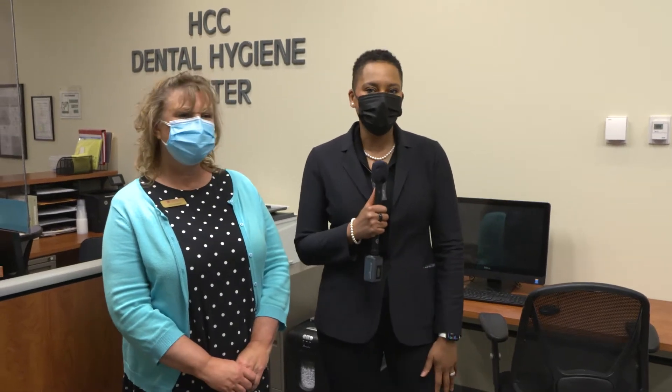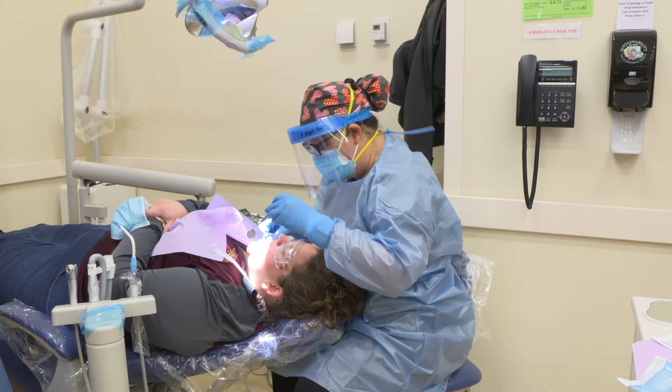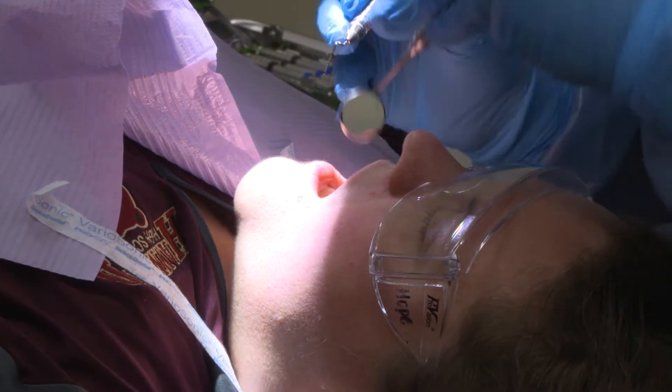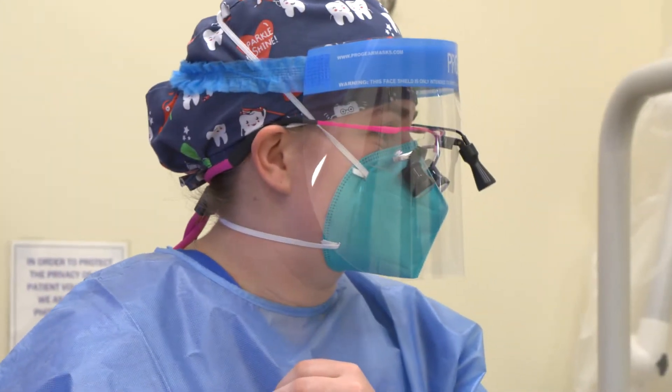Hey everybody, this is Dr. Daria Willis, the newest and most awesome president so far at Howard Community College, and we are here for Getting to Know HCC. I am here with Susan Seibel, Program Chair of the Dental Hygiene Program — our awesome dental hygiene program that still serves as a community resource, so people from inside the community come and get their teeth cleaned. I'm here today to learn everything I can about our dental hygiene program.